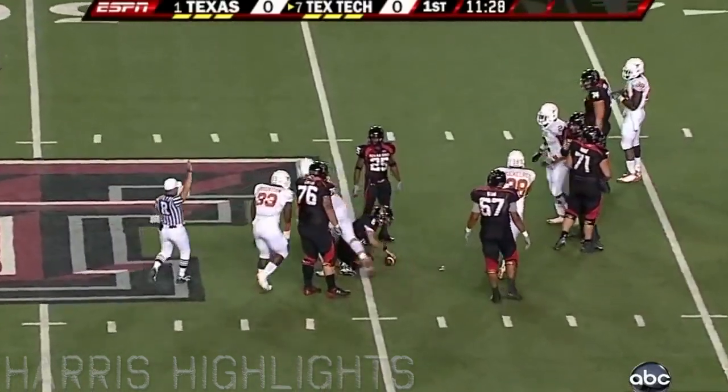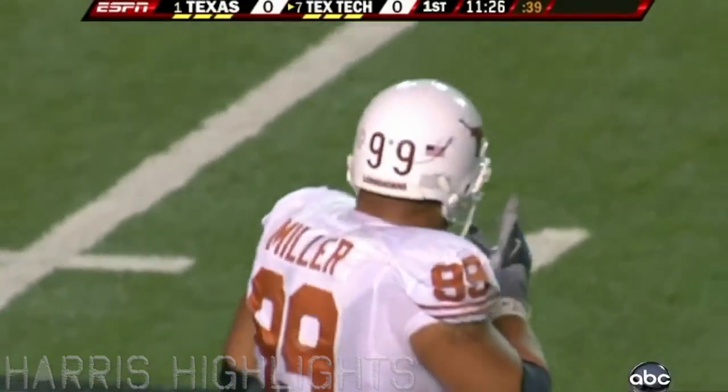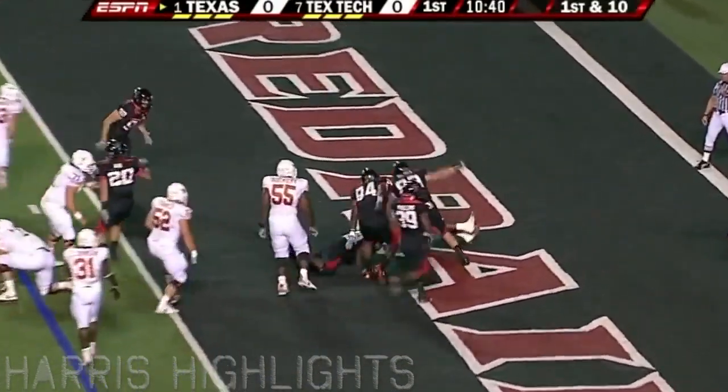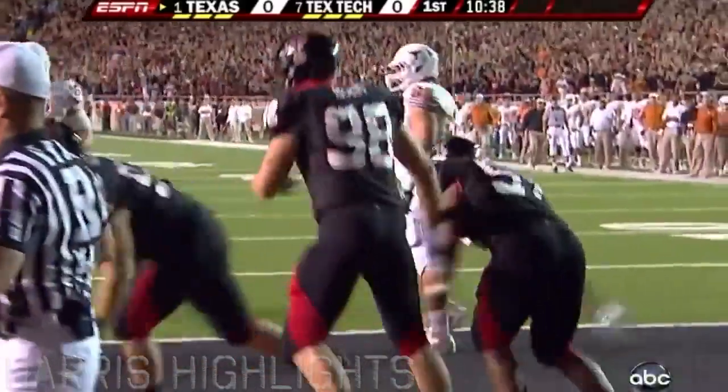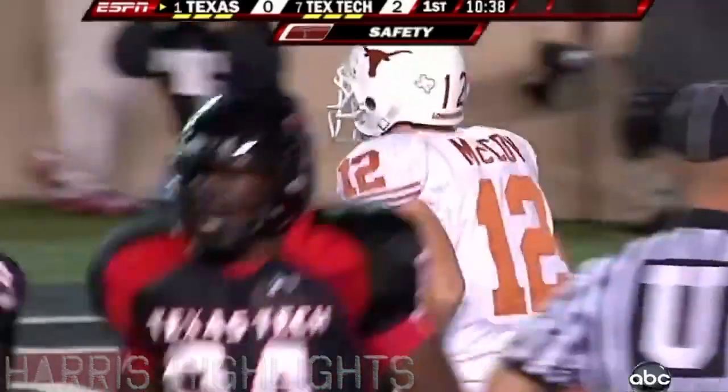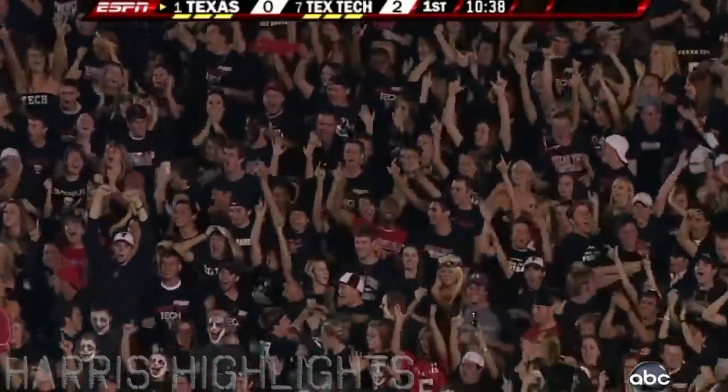Down he goes, sacked for the first time, wrapped up by Miller. Eye formation, conservative. In the end zone, safety — a safety on the first handoff of the game. Colby Whitlock, the nose man, is in on Chris Obanaya. And it's 2-0 Red Raiders.